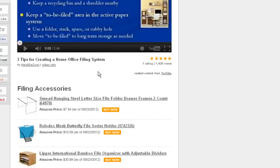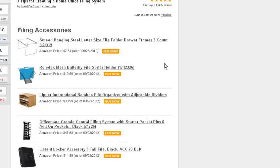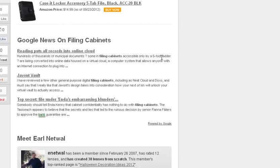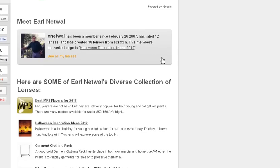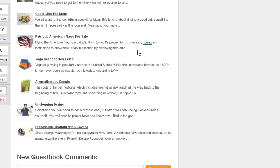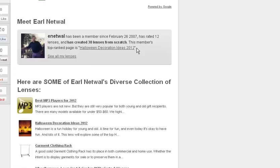I think you'll find some good solid information here. It's Heidi DeCroix's video, but I thought it was very worthwhile and worth sharing. I've got some additional filing accessories, some Google News, and a little bit about me and some of my other lenses to give you a flavor for the type of stuff that I create lenses on.